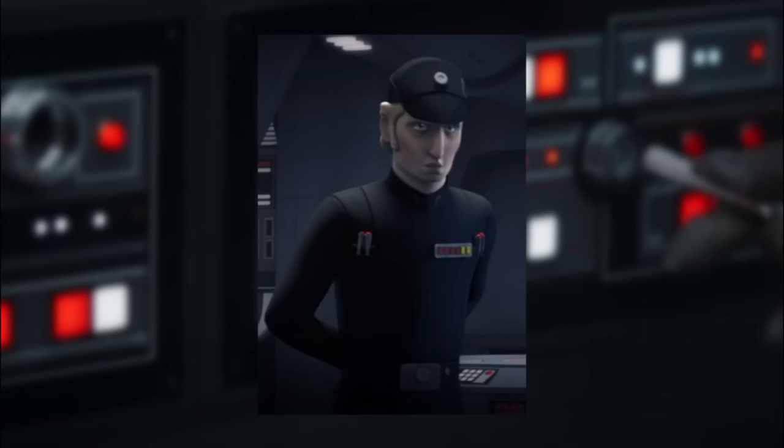A fourth type appears in Star Wars Rebels and is held by officers such as Admiral Brom Titus. However, it is unclear what the difference is between the red, the blue, and the silver tip activators. Let me know what you think in the comments.